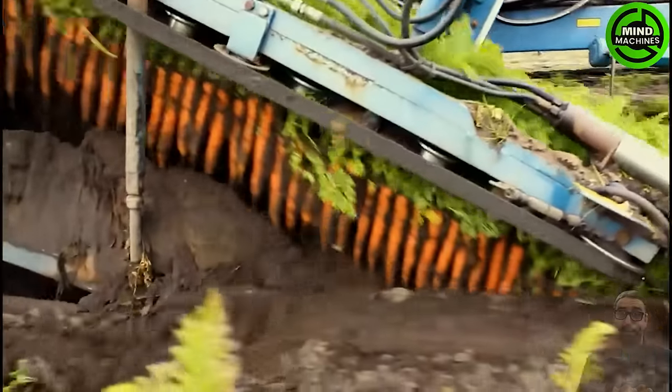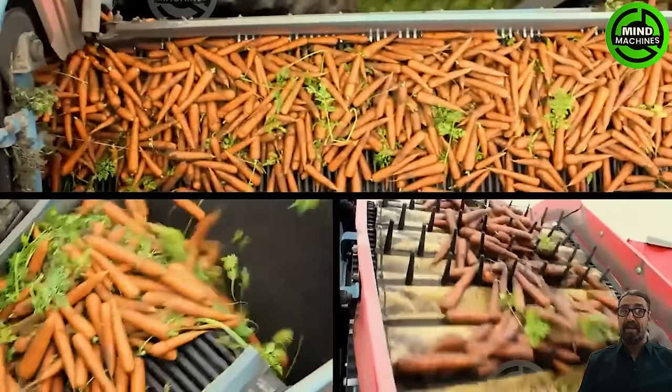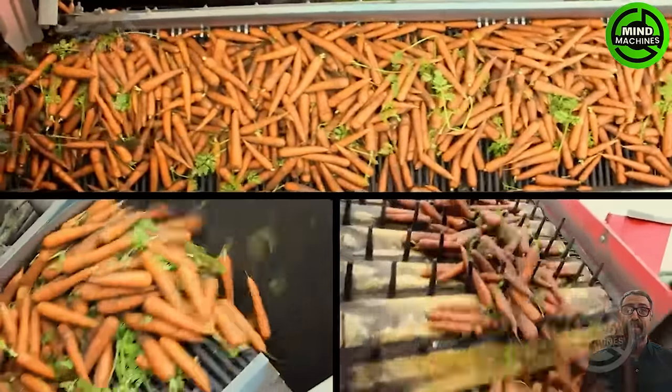Embark on a visual journey as we witness the meticulous harvest of Western Australian carrots. Follow the seamless process from the fields to the cleaning and packaging stages, preparing them for their journey to your table.